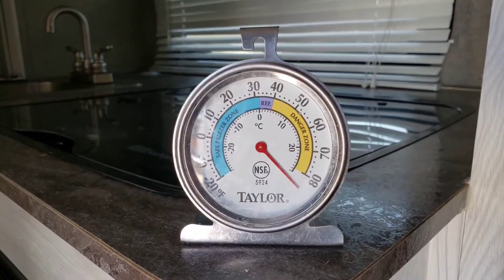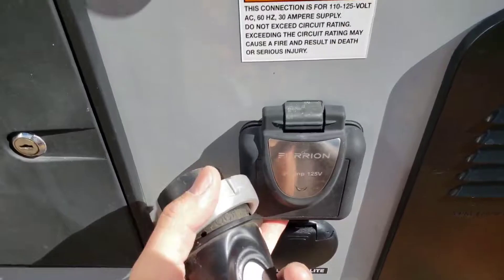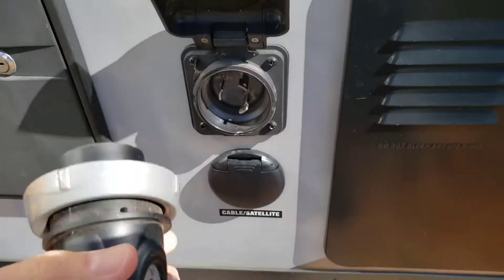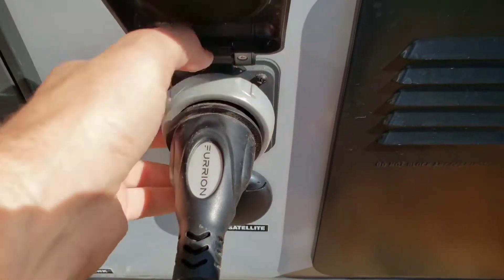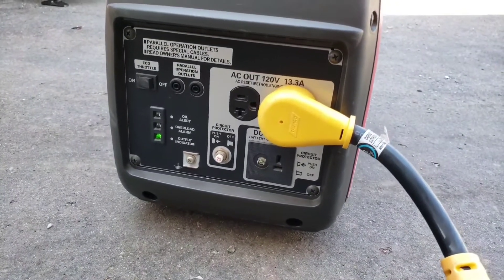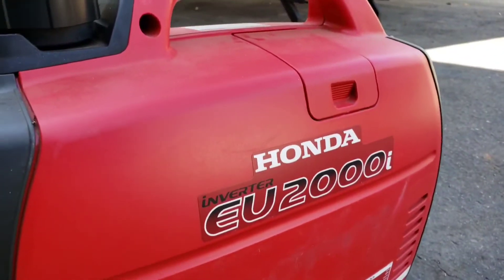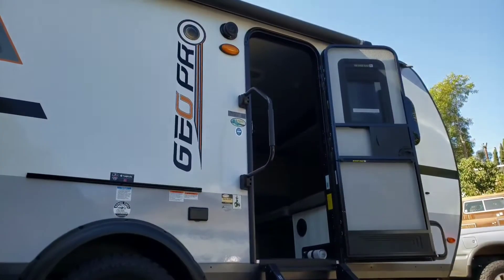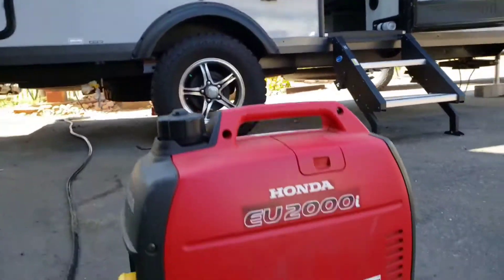So I guess we'll see what it looks like with the generator running. I got it plugged in — let's see what this generator can do for testing the air conditioner.